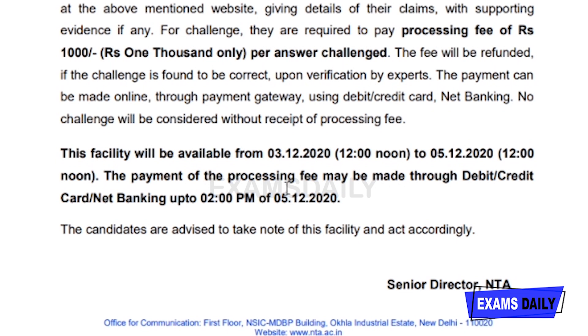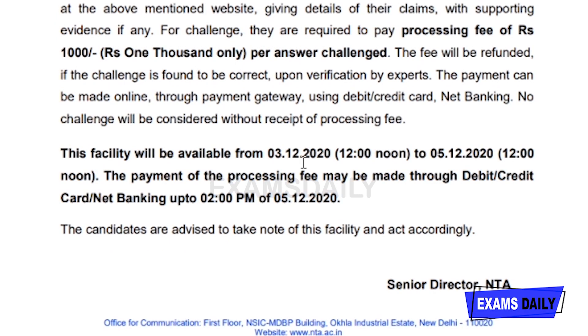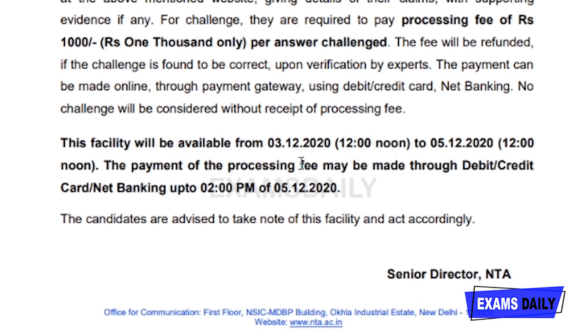Payment can be made using debit card, credit card, or net banking. This facility is available from 3rd December 2020 at 12 noon to 5th December 2020 at 12 noon. Payment for the processing fee via debit card or net banking can be made up to 2 PM on 5th December 2020. I will show you how to challenge and how to check your answer key in the next steps.